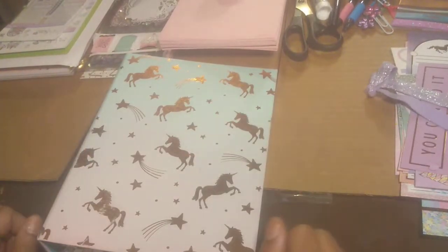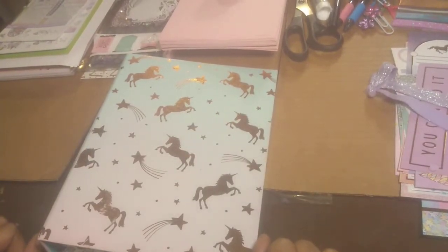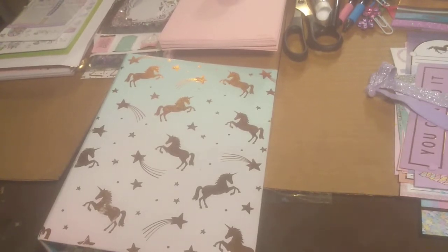Hi guys and welcome to my channel. Today I'm going to take you into my happy place, which is setting up my planner. All of the things you see today each cost no more than $6 — kid you not. Majority of these things I got from Michaels, but it's a combination of Target, Michaels, and a little bit of Walmart thrown in there. So we're just going to get right into it.